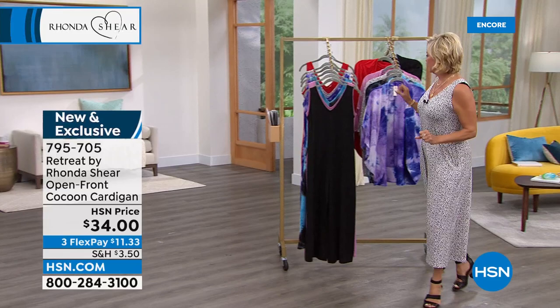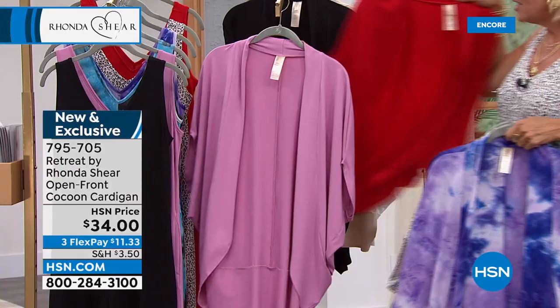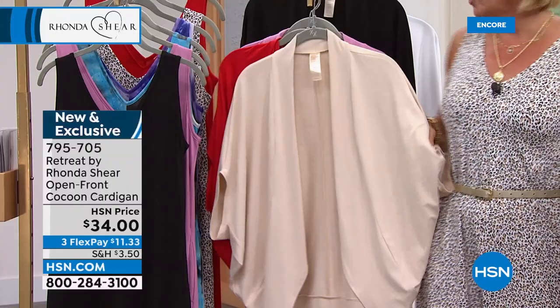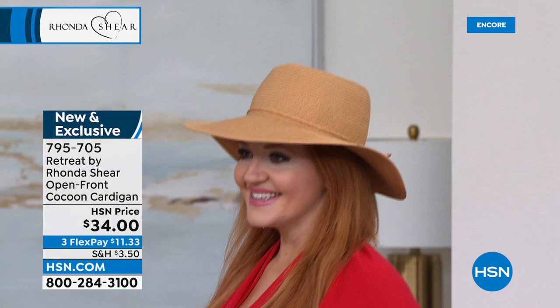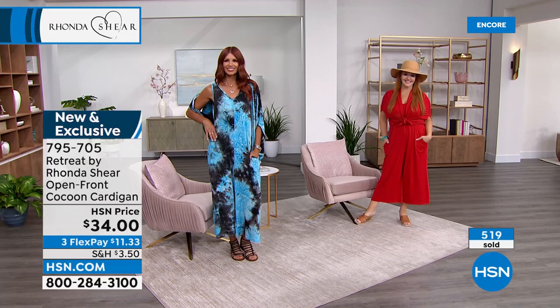How fun are these cocoon cardigans? We have the matching prints in your aubergine and aqua tie-dye and the leopard — if you like head-to-toe leopard. We have the solid in the mauve, solid in the red, solid in the black. And then we have two other neutrals, one of which is a beige — a really pretty choice that would go great with the leopard. I love the white with any of them. All of them are available at this price on three Flex.